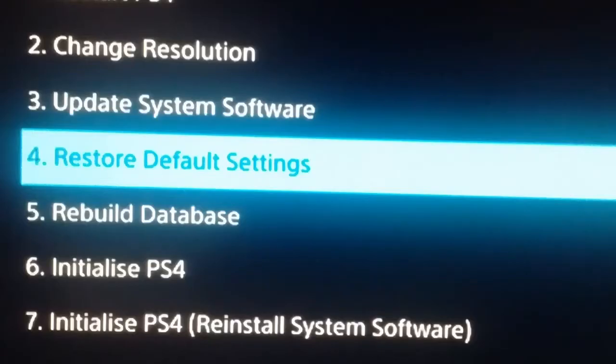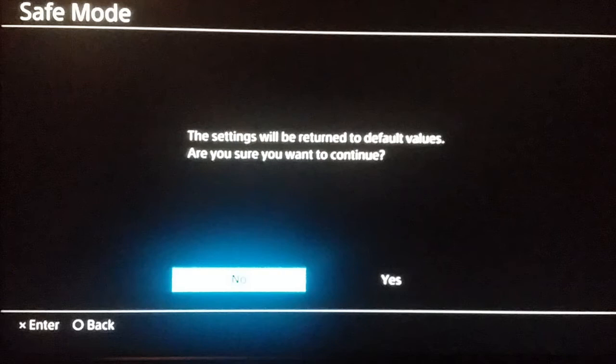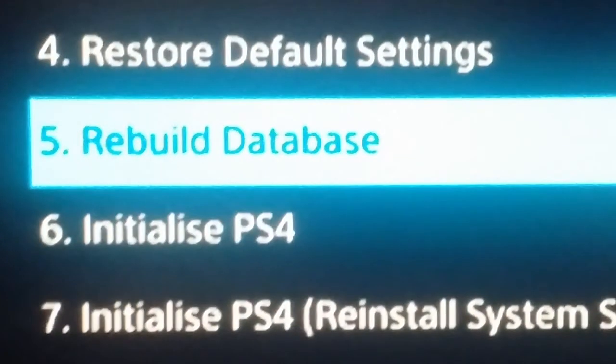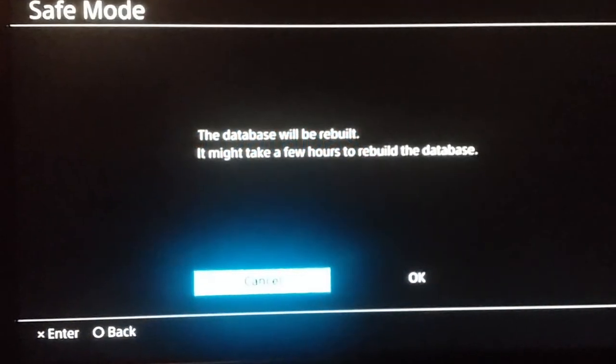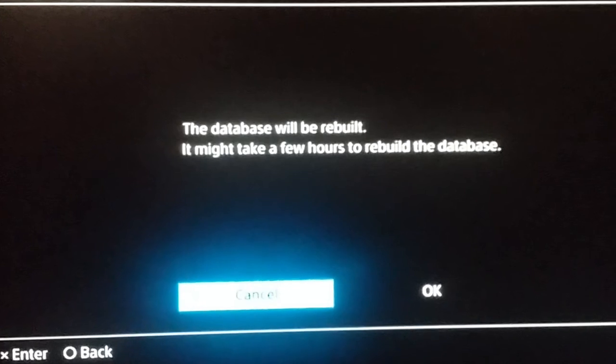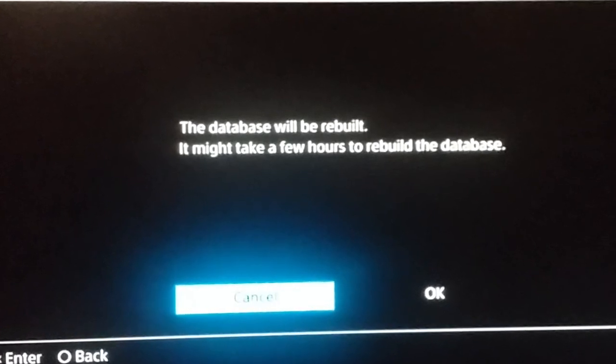Selecting option 4 will restore your console settings to their default values. Selecting option 5 will rebuild the database of your console. The process may take time to complete and your data will not be deleted. However, this option may solve the issue of your slow booting PS4.